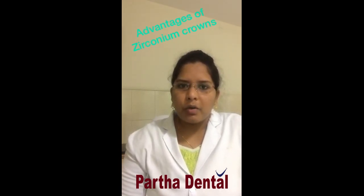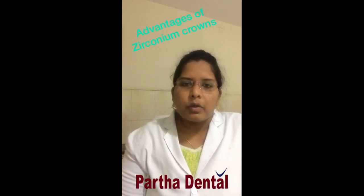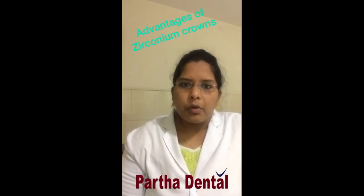Zirconia crowns are also cost effective because of their many benefits and long life. So for those who want a permanent aesthetic solution, zirconia crowns are the best treatment option.